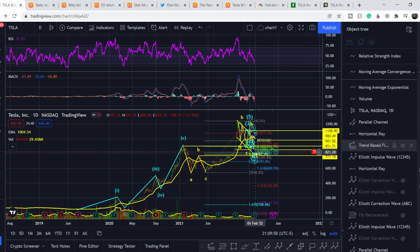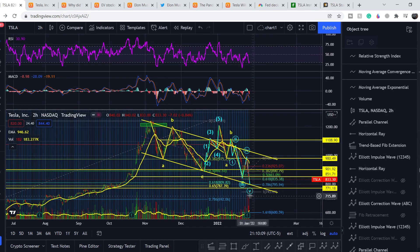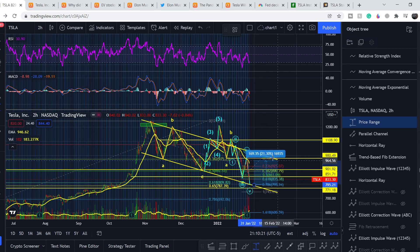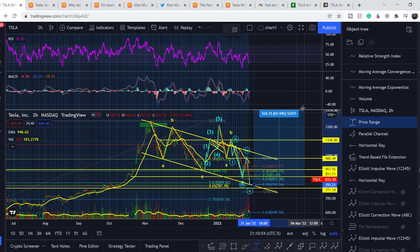If you want to add to your position, ranges below $900 will be extremely attractive in the long term. Switching to the two-hour time frame: if $800 becomes our pivot point, we need to break the upper resistance of this channel — that's about 22 to 25% of potential profit. The next target is the $1,200 swing high, which is about 55% potential profit. The all-time high is at $1,241, representing about 56% potential profit. The upside even to the previous all-time high is extremely high.